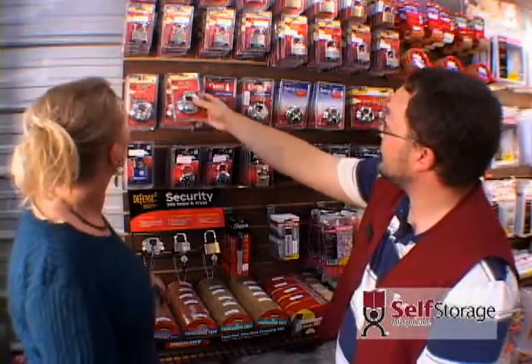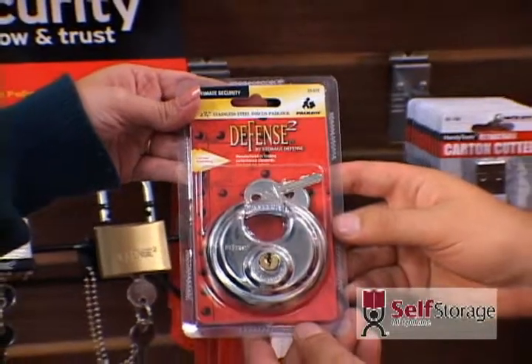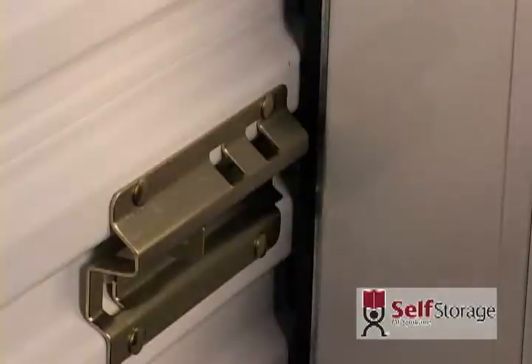The disc lock is economically priced with priceless security. If your unit is outside, having a weather-resistant lock would be good.